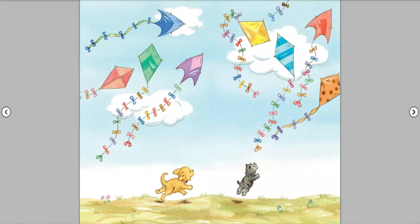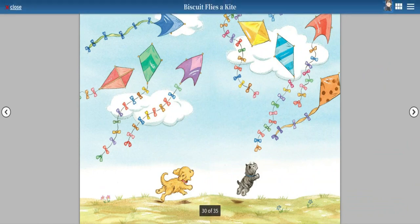I hope you enjoyed the book. Together, Biscuit and Puddles save the day with their running and jumping. Now, be sure to hit that like and subscribe button so you can never miss another video.